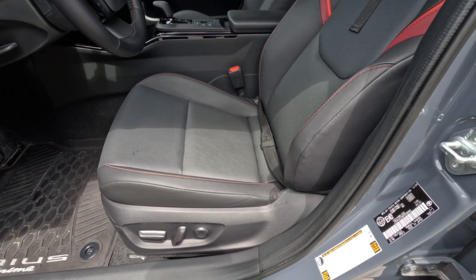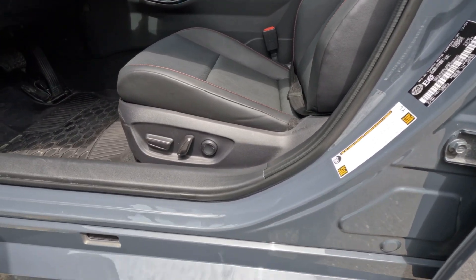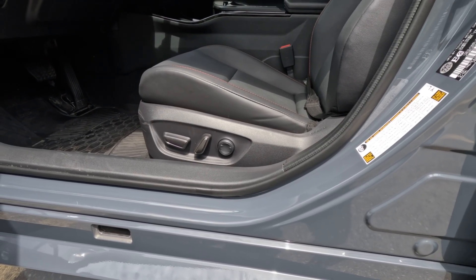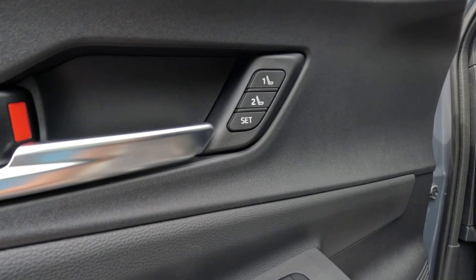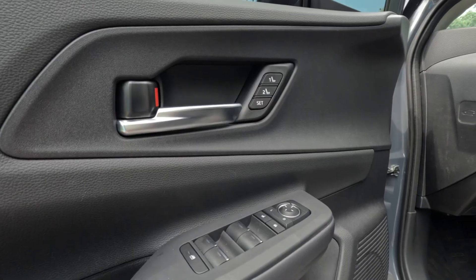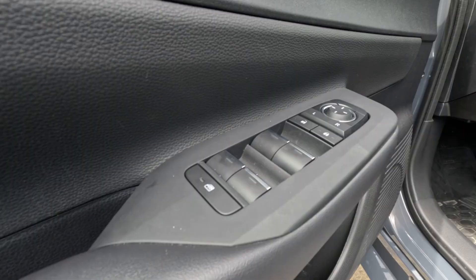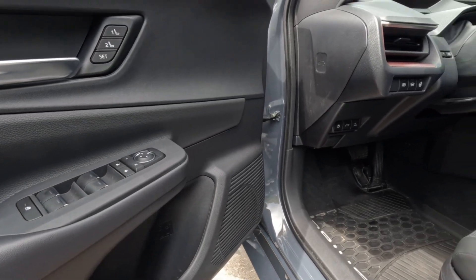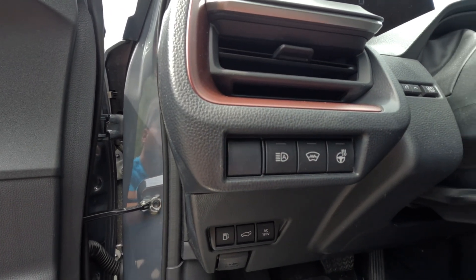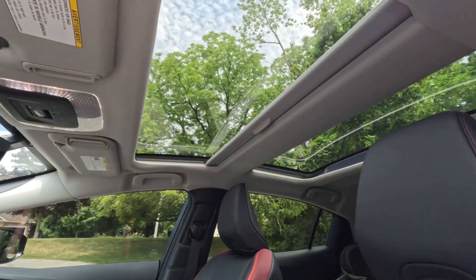There are power-adjustable front seats — eight-way power for the driver and six-way power for the passenger — along with memory seats on the driver's side. Power windows with one-touch up and down for all windows, a heated steering wheel, wiper heaters, and a fixed panoramic sunroof, which is actually pretty cool.